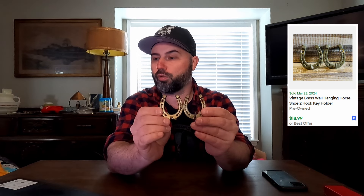I always say this — you guys probably get tired of hearing me say it — but brass stuff sells. This vintage brass wall-hanging horseshoe two-hook key holder. Sold this for $15.19. So that must have been like a percentage off, because that's just an odd number to sell something for.